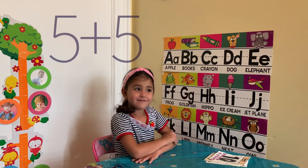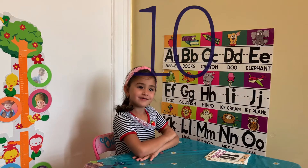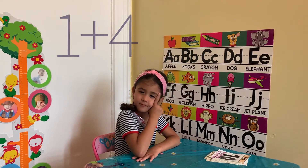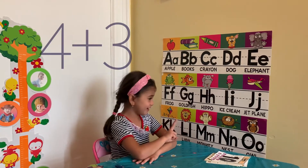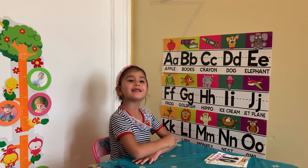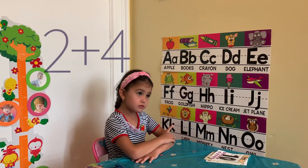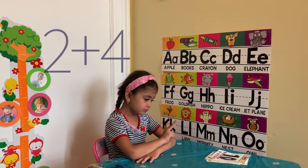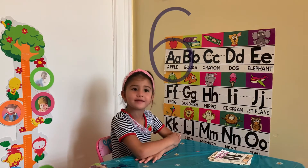5 plus 5. 5. Good. 1 plus 4. 5. 4 plus 3. 7. Correct.